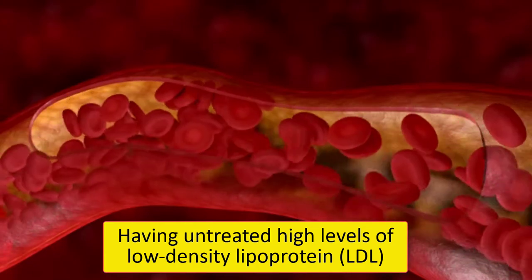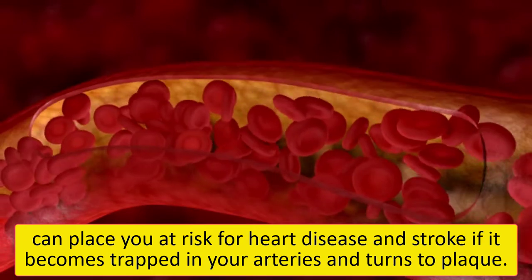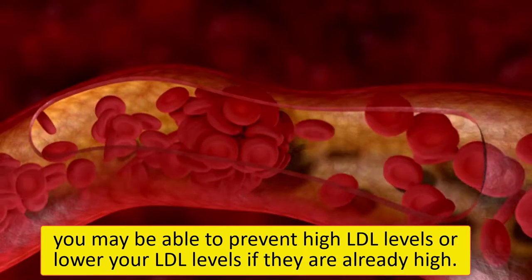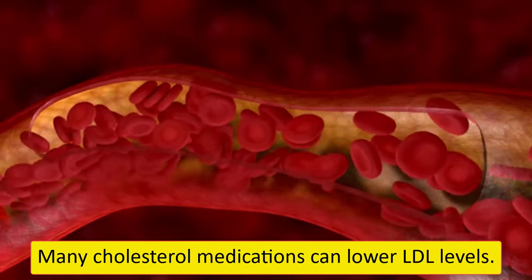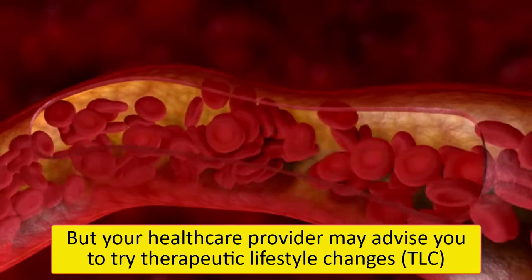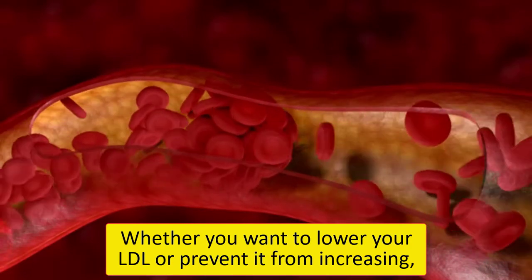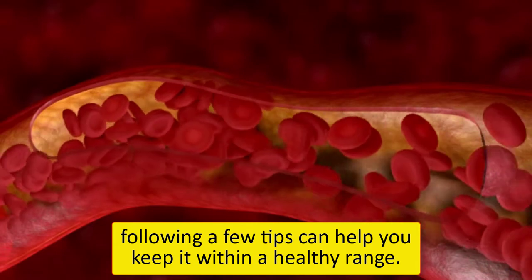Having untreated high levels of low-density lipoprotein can place you at risk for heart disease and stroke if it becomes trapped in your arteries and turns to plaque. The good news is that, unlike other risk factors, you may be able to prevent high LDL levels or lower your LDL levels if they are already high. Many cholesterol medications can lower LDL levels, but your healthcare provider may advise you to try Therapeutic Lifestyle Changes to see how low your LDL can go before putting you on medication.